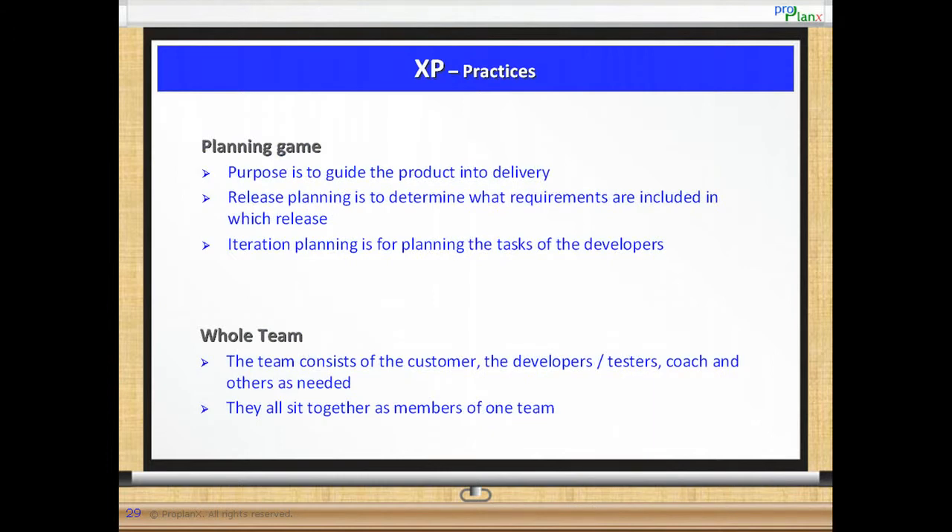XP Practices. Let us understand each of the 12 XP practices in more detail. Planning game: the purpose of the planning game is to guide the product into delivery. Release planning helps determine what requirements are included in which release. Iteration planning helps in task planning of the developers.